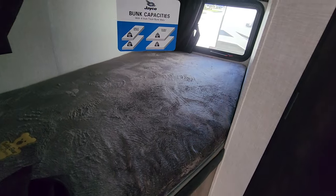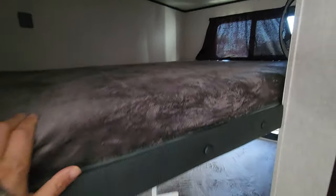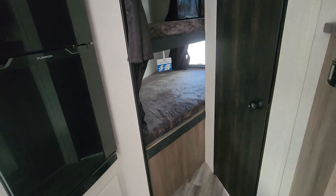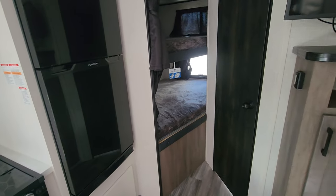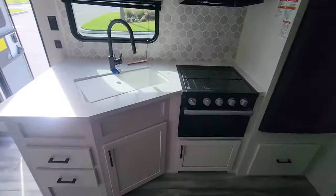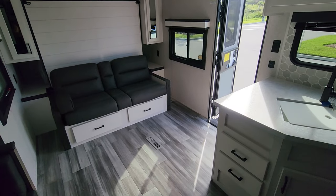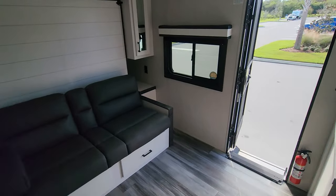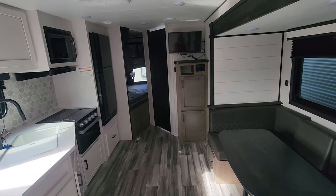You have a bunk bed on the bottom with a window that pops out, and a second one up top with a window that slides. This is mainly built for a couple with kids — that's the reason you get bunkhouse models. When buying an RV, the number one thing you should look at is the floor layout, because you can't change that — it's the core of how it will serve your purposes. Everyone is different: single, couple with kids, or retired couple — a retired empty nester may not need a bunkhouse model.